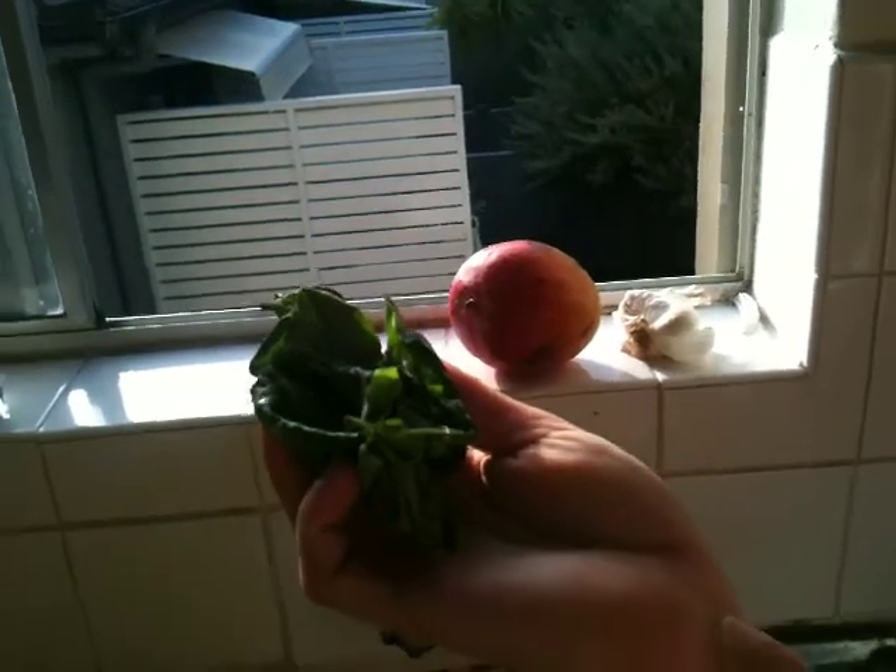We're now gutting them, cleaning them, cooking them up in the kitchen. I have some basil that I grew on my little balcony here in Tamarama. This will be going with the fish.